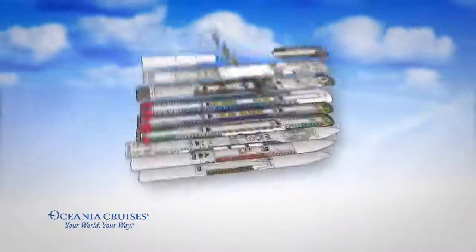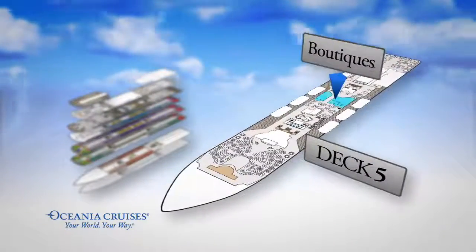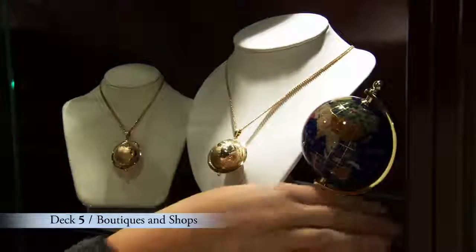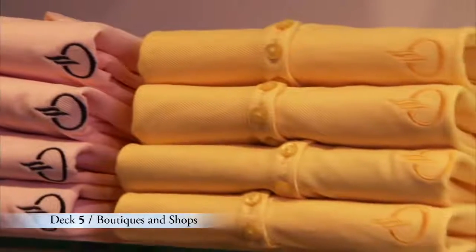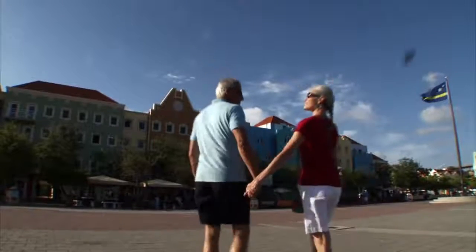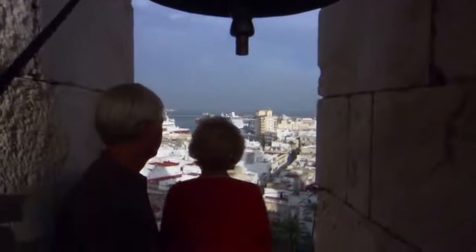Just at the top of the Grand Staircase is Deck 5 where you'll find a selection of boutiques and shops offering everything from sundries to dazzling jewelry to logo and designer clothing. Be sure and visit the Oceana Club Ambassador during your journey to find out about the exciting ports of call we'll be visiting in the upcoming year.